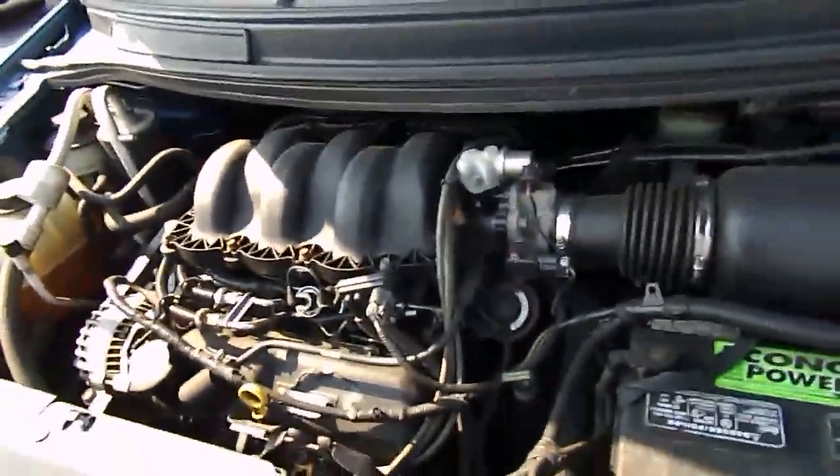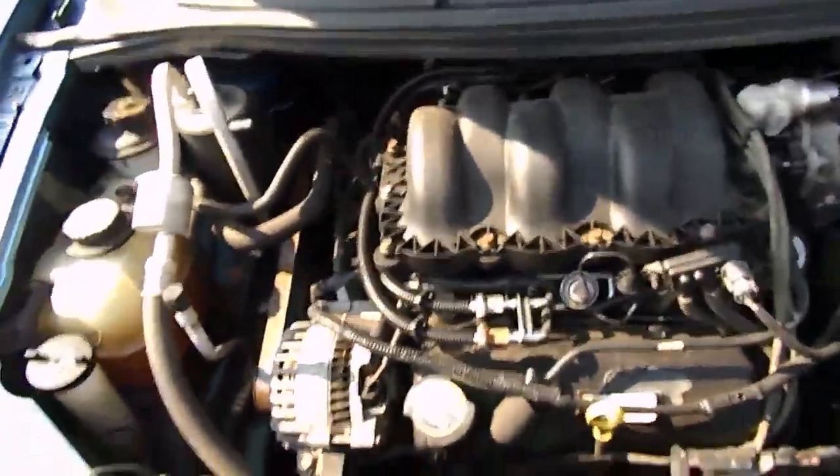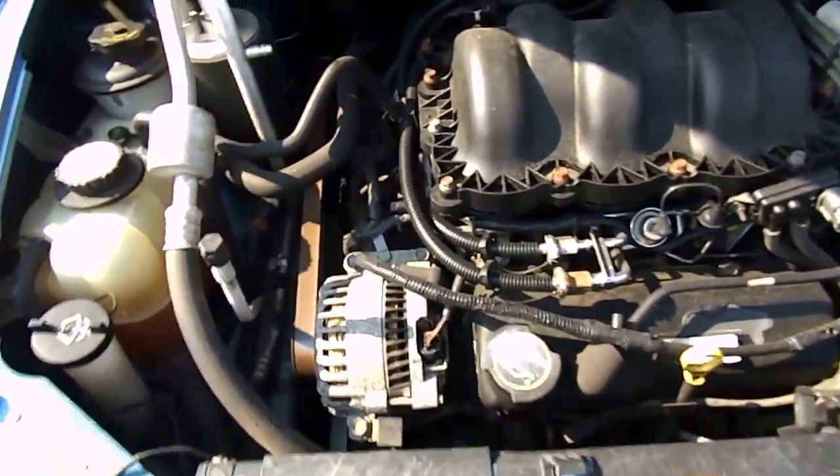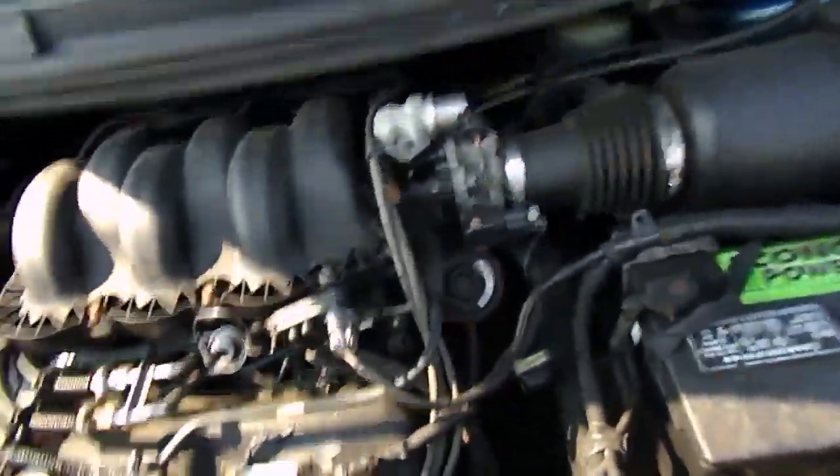Runs smooth. No NOx. I do currently have the air conditioning on. Runs smooth.